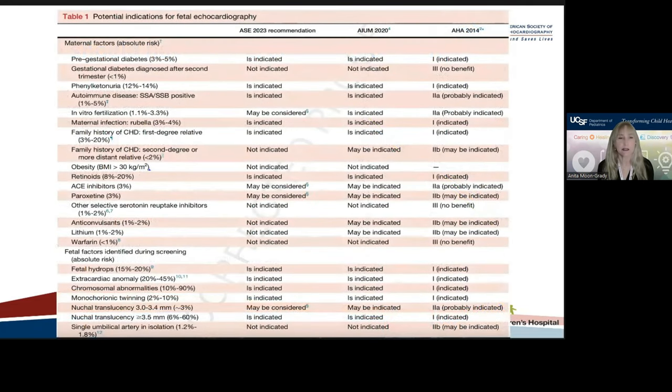I only have a limited amount of time to talk about these guidelines. There are many more nuanced concepts within the indications, and so there are now tables that compare the new recommendations from the ASE with the newest AIUM and AHA guidelines if you are interested.